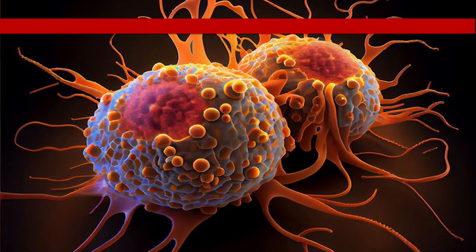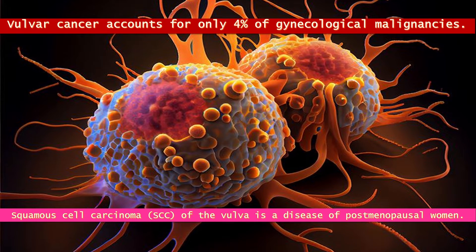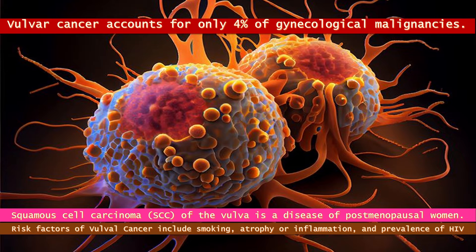Vulval cancer accounts for only 4% of gynecological malignancies. Squamous cell carcinoma of the vulva is the most common subtype and has traditionally been regarded as the disease of postmenopausal women, although the mean age of incidence has fallen in recent years. The common risk factors include age distribution, smoking, atrophy or inflammation, and the prevalence of HPV.